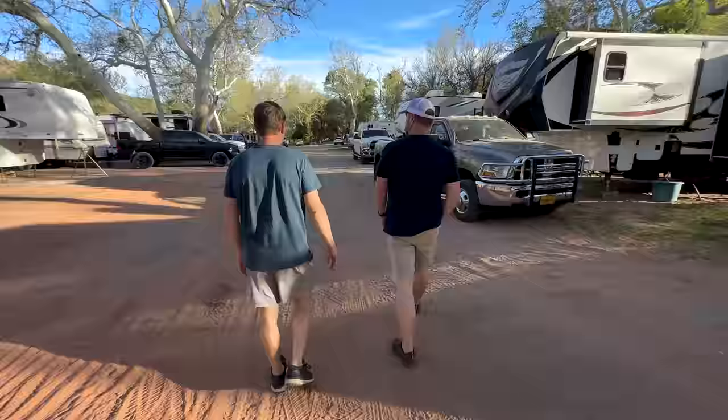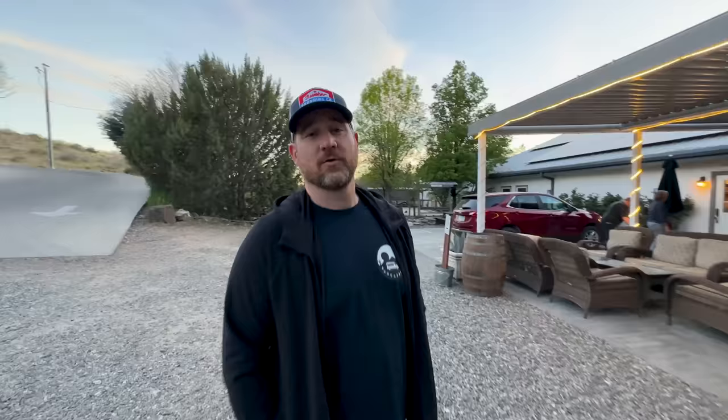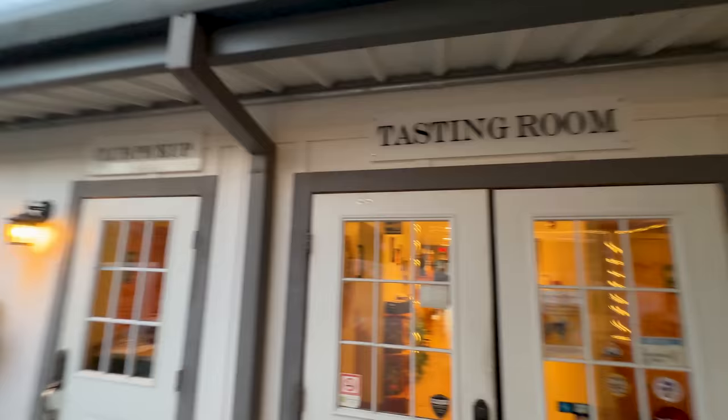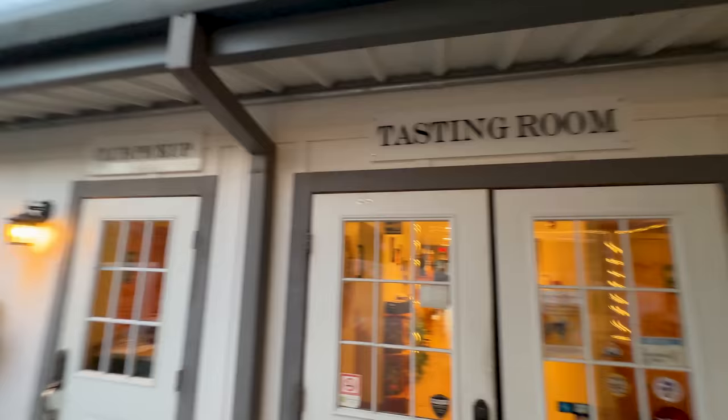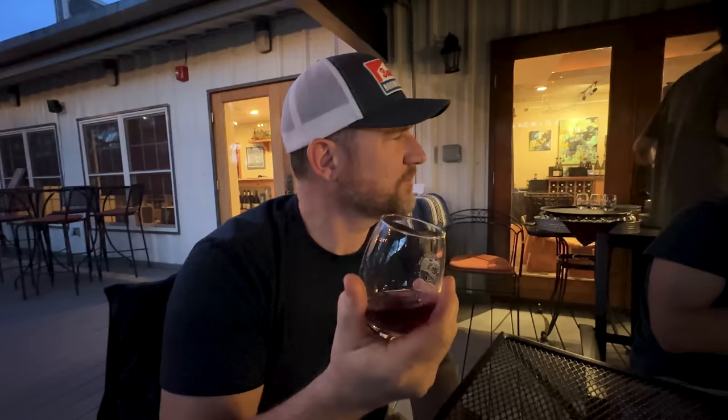Now we're about to explore this RV park because apparently it has a really cute little creek. We got another flight of wines to try — a little peppery taste.